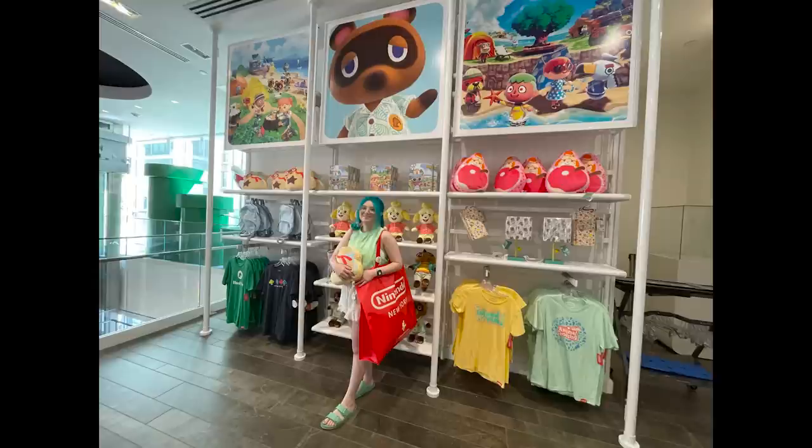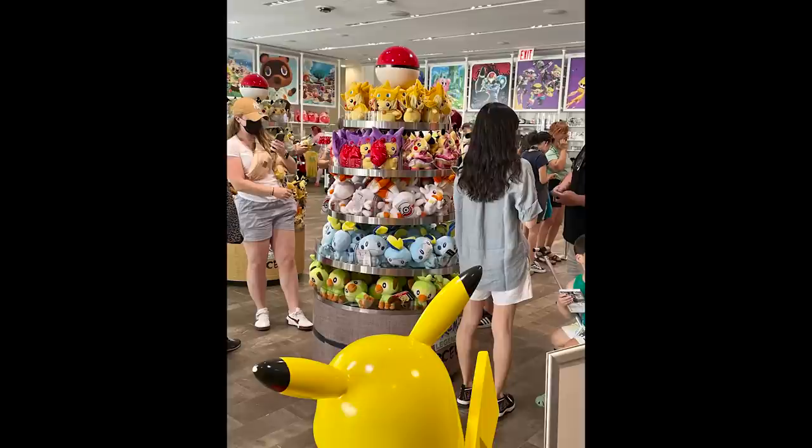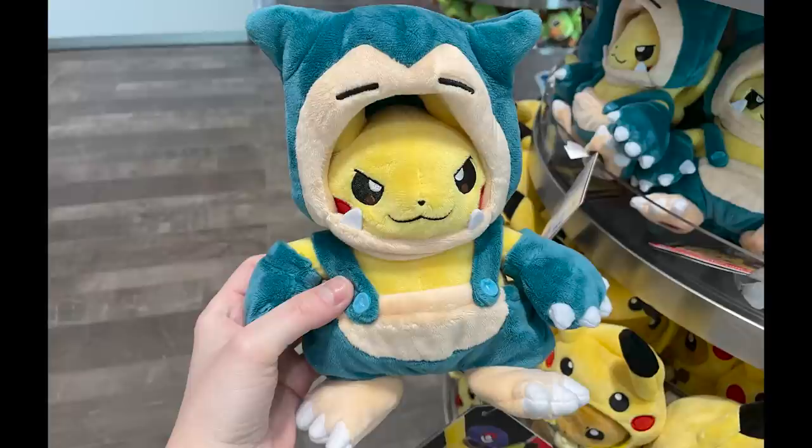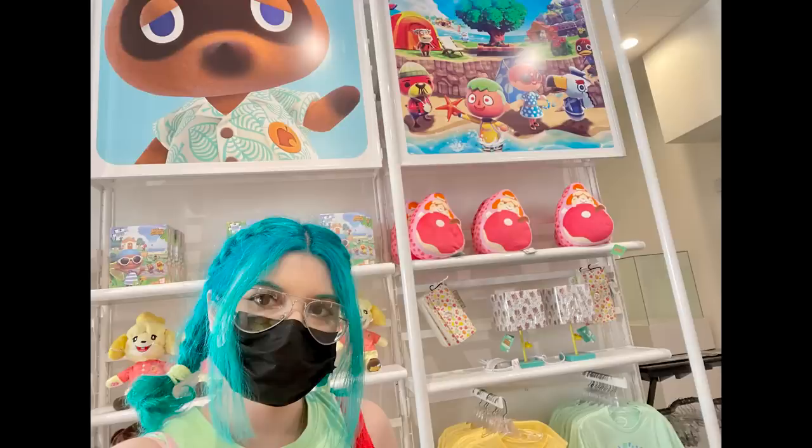So that was my trip to Nintendo New York City in the Animal Crossing section. There was a lot more of the store that you didn't see in this vlog, but if I put it all in this video it's going to be way too long and my hands are already hurting from all the video editing — I have Carpal and Cubital Tunnel. So I'll make a dedicated vlog to the other parts of the Nintendo store including a lot of Mario. I also didn't show everything I got, so I'll be making a dedicated haul video showing all the Animal Crossing goodies I got. Subscribe and click the bell button to get notified when I post those two videos.